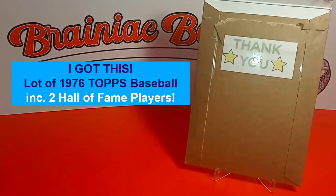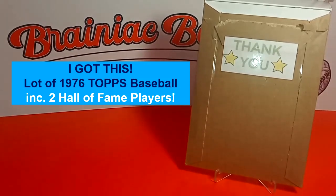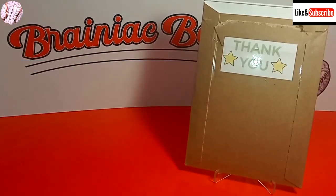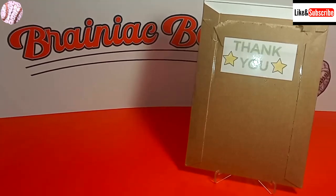Hey everybody, welcome back to Brainiac Baseball Card Breaks. Today we have another edition of I Got This, which is my video series in which I show you things that I purchased off of eBay or Mercari, perhaps at my local card store or maybe garage sales.